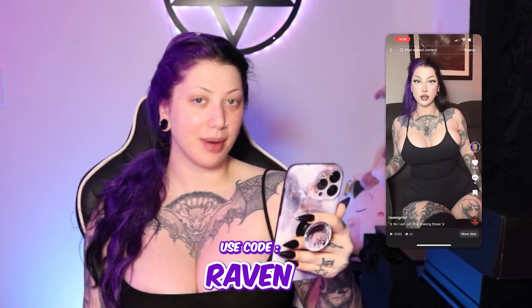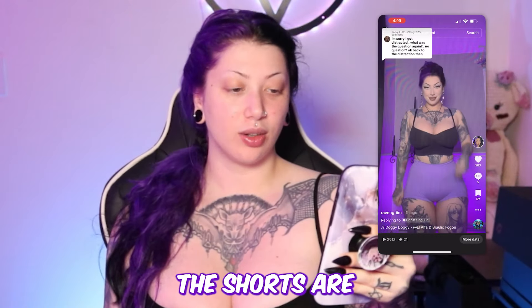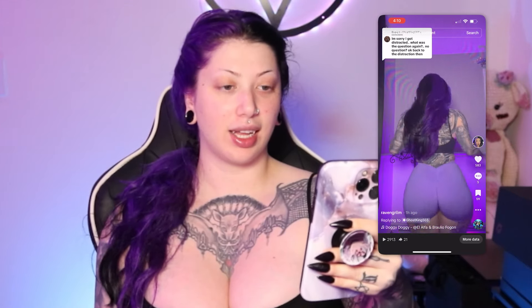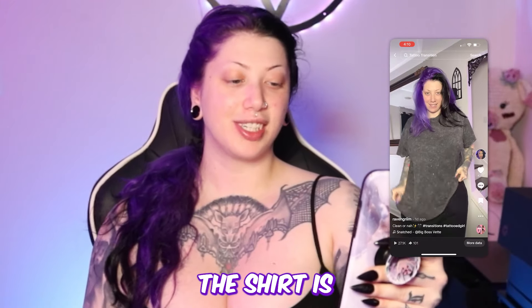You can use code RAVEN for money off Thunder Thighs. In this next video, the shorts are from V Curvy and the bralette is from Skib. And here the shirt is from Target.